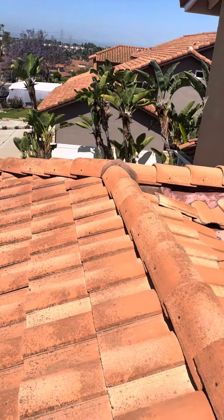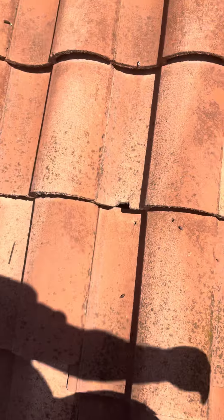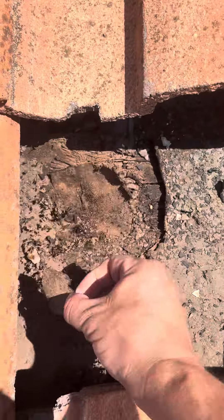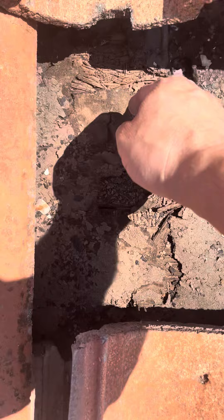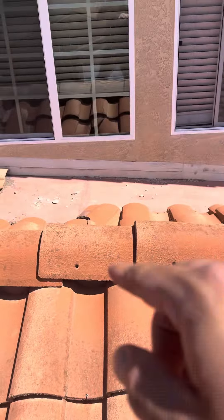I did see some water stains underneath the wood here. Let's look at this loose tile right here — I just pulled it out and look how bad the underlayment is, and the exposed wood. I can actually see the garage through here now, so anytime water's getting through it's just damaging the area. I did see a lot of broken tile there and broken tile there.